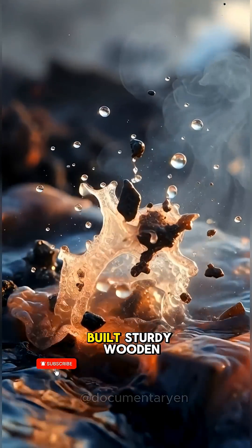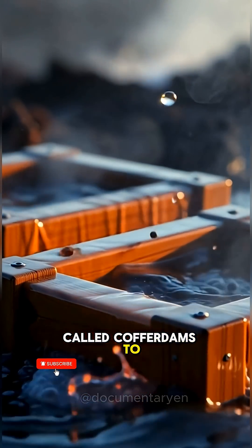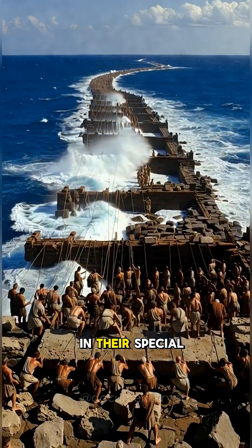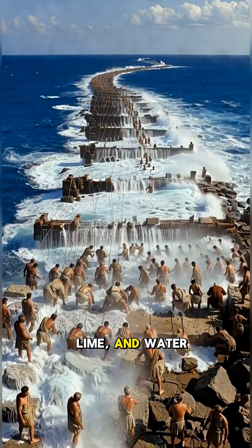Roman engineers built sturdy wooden boxes called cofferdams to create calm, enclosed areas in the ocean. Then they poured in their special mix of volcanic ash, lime, and water.